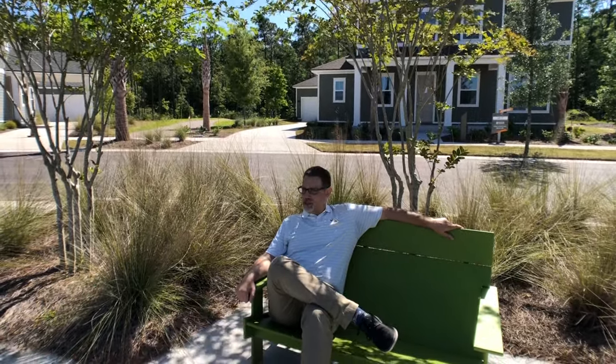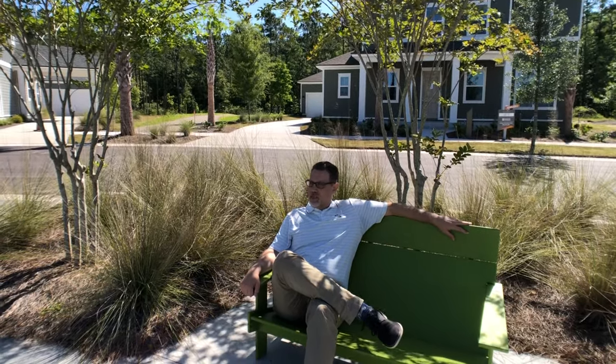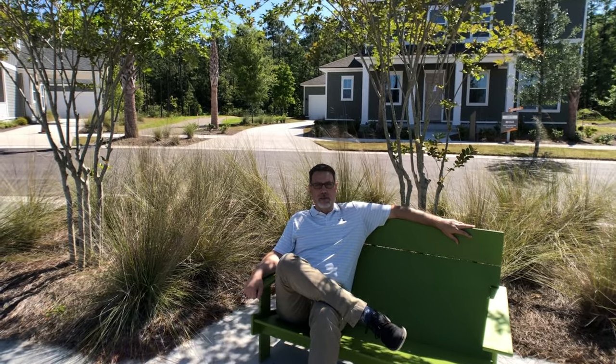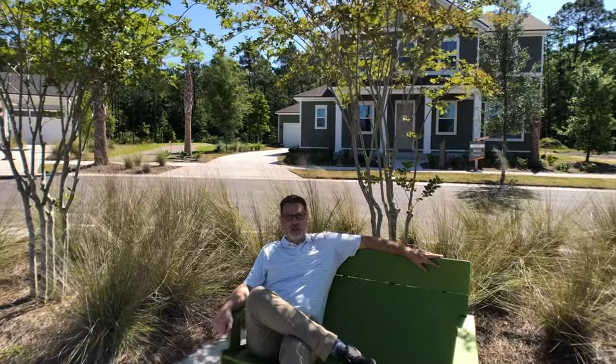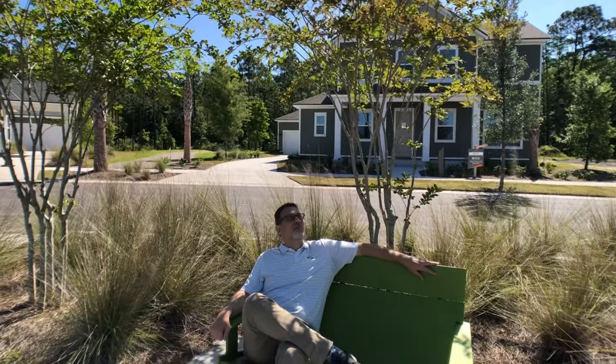Hey guys, good morning. Sam Clausen here from Dostey Homes. I'm just hanging out on this beautiful day up here in Wildlight — Wild Light Wednesday — and I thought I would take you guys on a personal tour of our recently completed manor home, our Bluffton, which is right behind me. It's 2,900 square feet. So come with me as we walk through Wildlight on this wonderful, beautiful Wednesday.